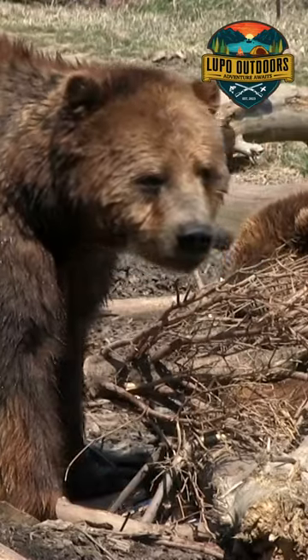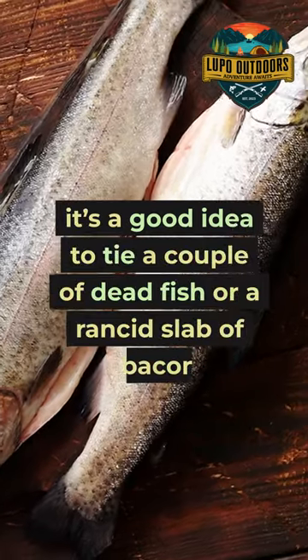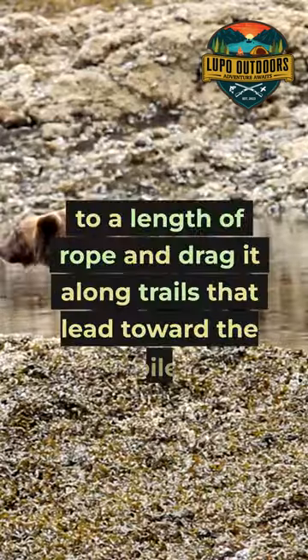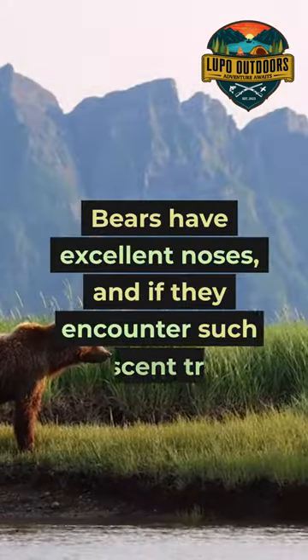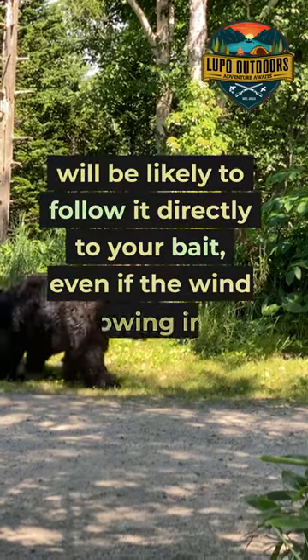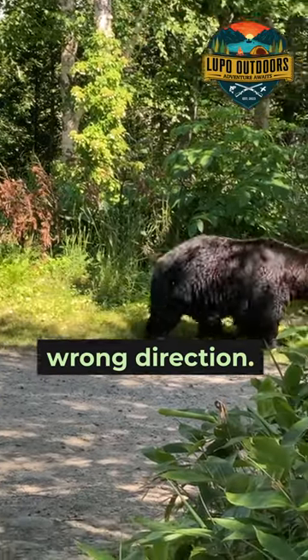Help bears find your bait pile. If you're planning to hunt over bait you've just set out, it's a good idea to tie a couple of dead fish or a rancid slab of bacon to a length of rope and drag it along trails that lead toward the pile. Bears have excellent noses and if they encounter such a scent trail, will be likely to follow it directly to your bait, even if the wind is blowing in the wrong direction.